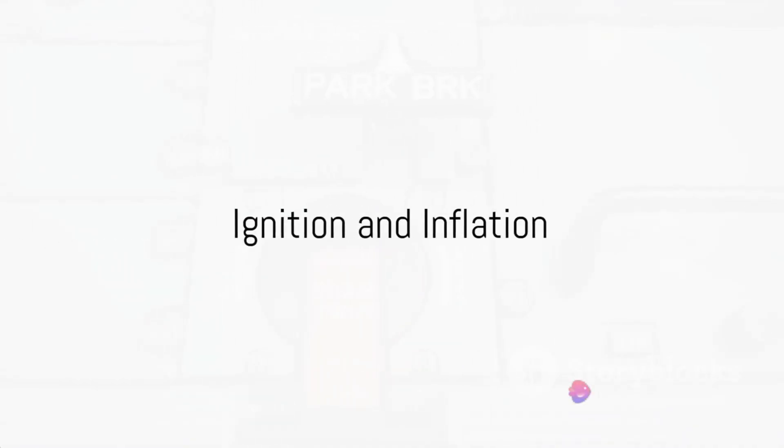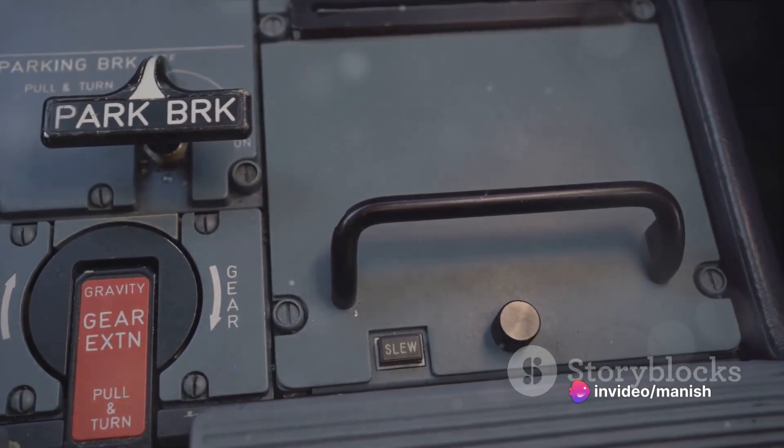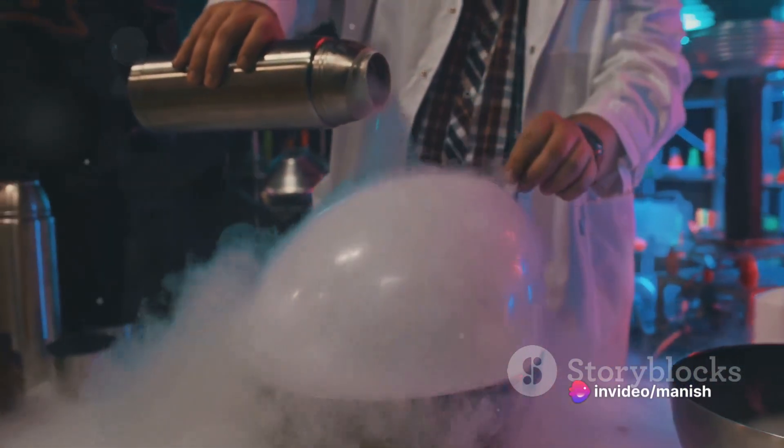If the ACU decides that the situation calls for it, it sends an electrical signal to an igniter, a small device nestled within the airbag module. This igniter then sparks a controlled and rapid chemical reaction by igniting a solid propellant. This reaction produces a large volume of nitrogen gas, which is both safe and non-toxic.